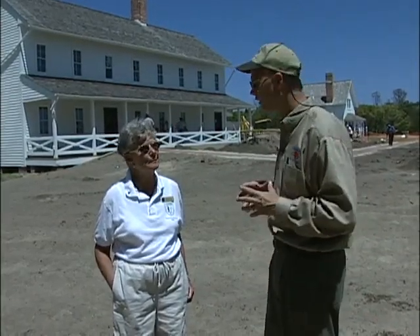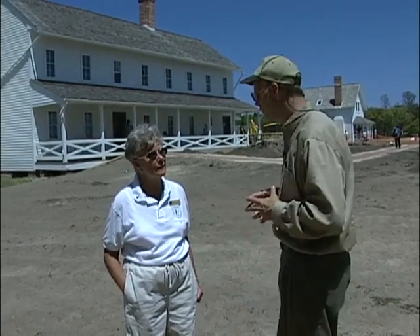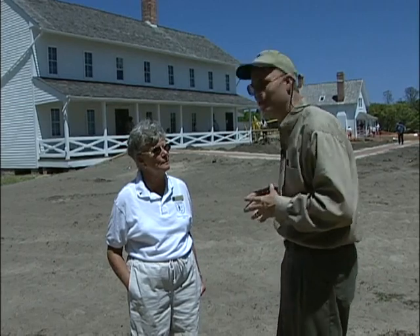We're visiting with Jean Meyer. Jean is one of the volunteers here at the Cape Hatteras Lighthouse. She's going to share with us a little bit of the history of the keeper's quarters and also the relocation of the quarters, which have just reopened.